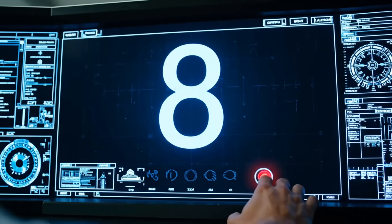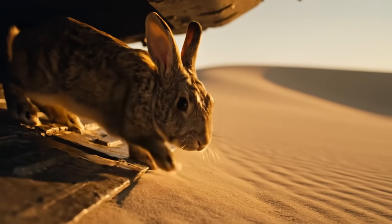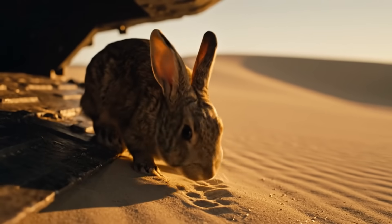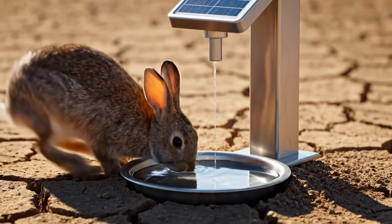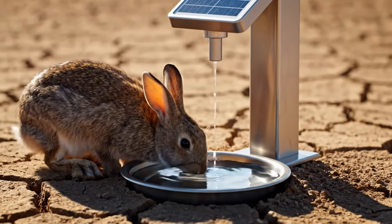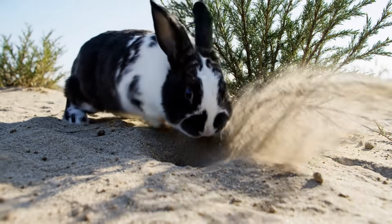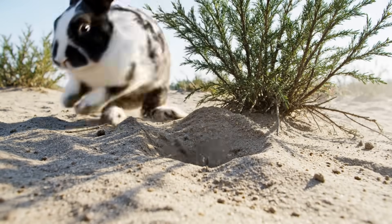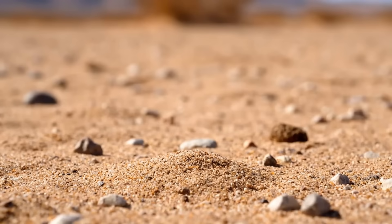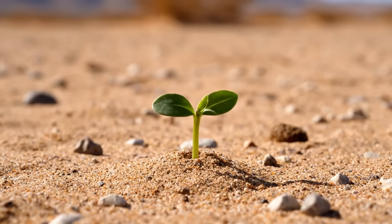Ten seconds until everything changes. The first soldier steps onto the battlefield. A network of 10,000 automated water dispensers gives the army a fighting chance to get established. Immediately, they begin to engineer the environment, digging burrows that will aerate the soil and provide shelter from the heat. The fertilizer bombs are already working — this single dropping has created new life.